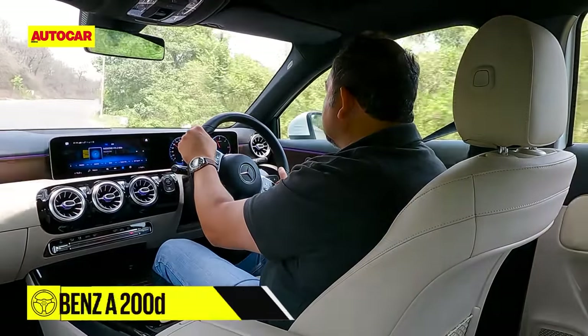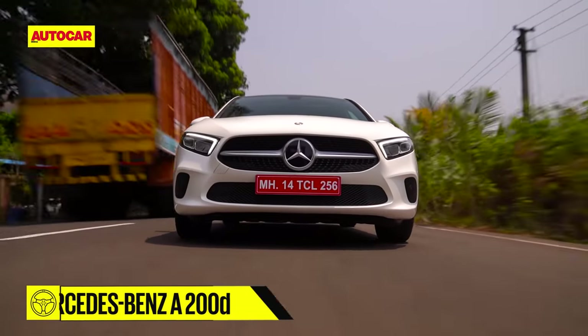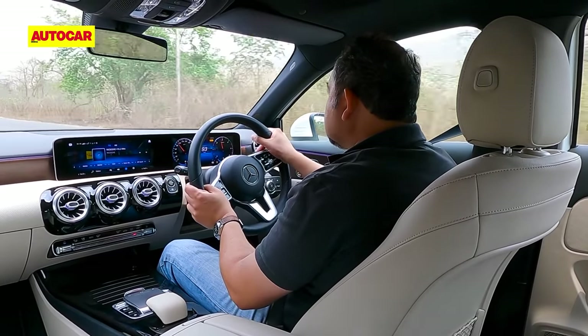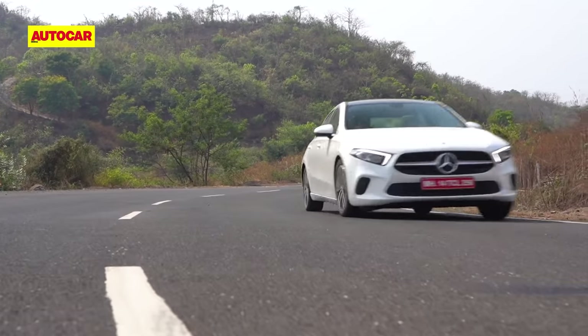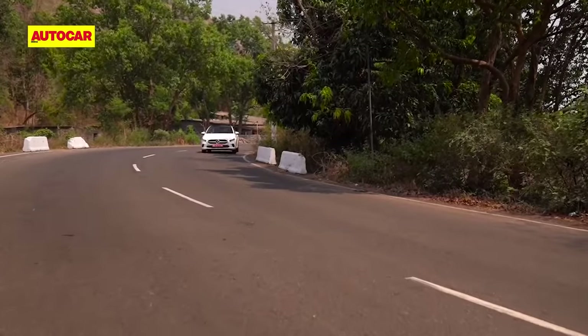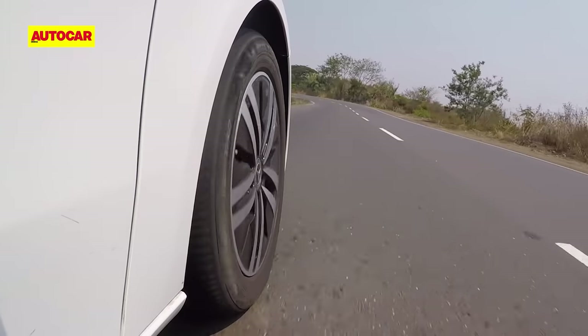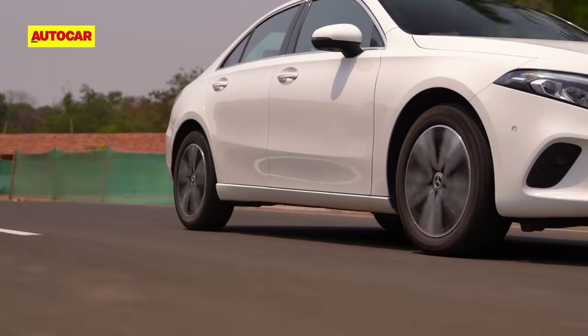The steering is light and easy to twirl, making the Merc feel effortless to drive in traffic. The inert steering and soft suspension, however, don't do it any favours in corners. There's a bit more roll, the steering isn't as connected, and though you have the straight-line performance, you'd rather drive it in a relaxed manner.